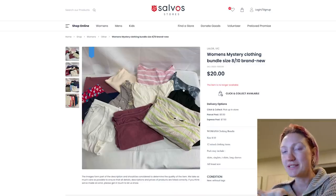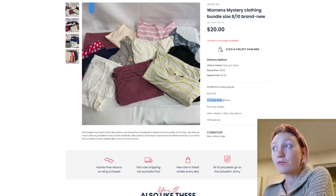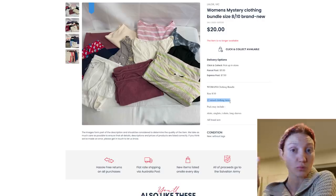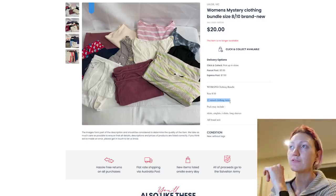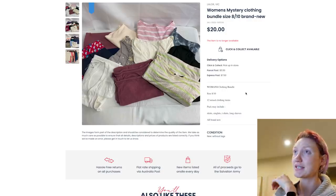Deck the halls with mystery bundles. Merry Thriftmas guys — it's day two and I've just purchased myself and my friend Caitlin a women's mystery clothing bundle each from Salvos. On the listing it says women's mystery clothing bundle size 8 to 10, brand new. It says 12 mixed clothing items — may include skirts, singlets, t-shirts, long sleeves. 12 mixed clothing items for $20. I think that is a pretty good deal.